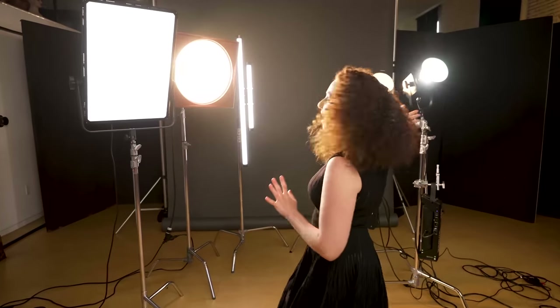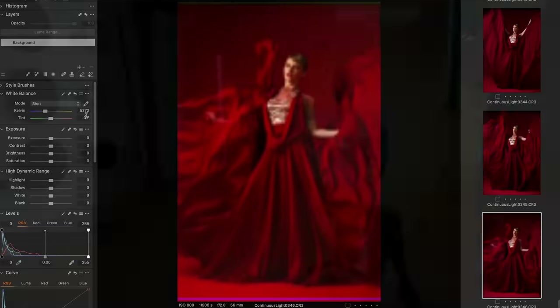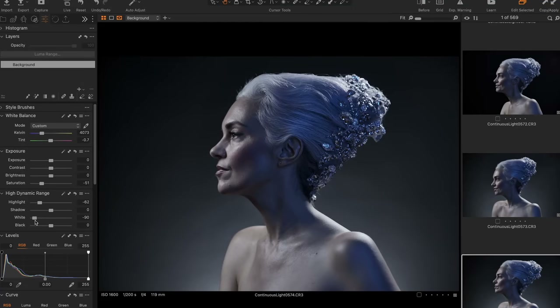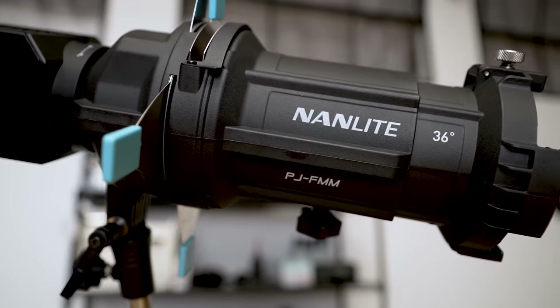Today I'm going to share my three tips for successfully shooting with continuous lights in your studio portraits. Hey everybody, Lindsay Adler here. If you asked me five years ago about shooting continuous lights in my portrait and fashion work, I probably would have avoided it. But now there are so many powerful and affordable continuous light sources, and they have a range of modifiers, so I've started to include them regularly in my work.